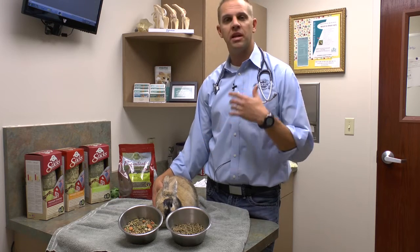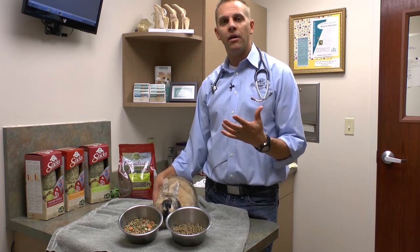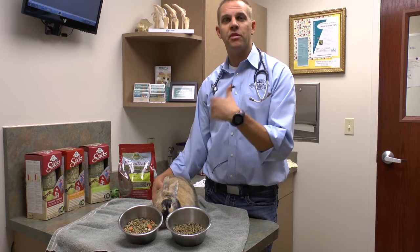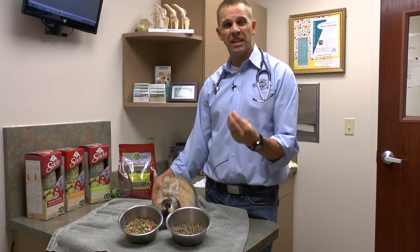The first thing I always try to do is think about what's a natural behavior for a rabbit. A rabbit in the wild is going to naturally be what we call a concentrate selector, which means they're going to eat many, many different types of plant material based on what's available, but they're going to pick the food that is most calorically dense.